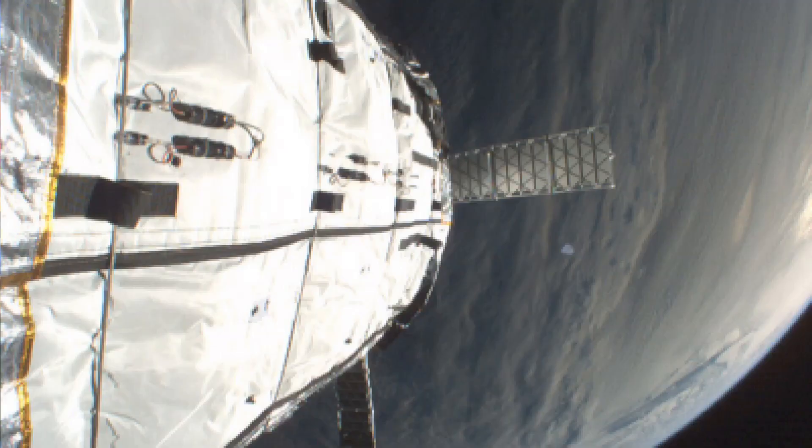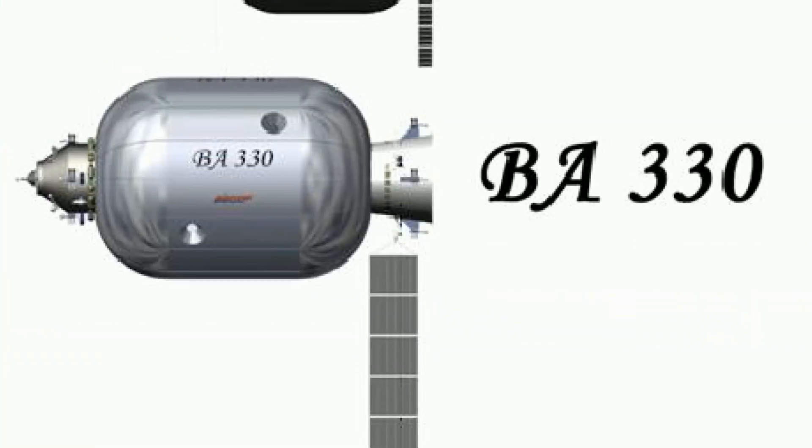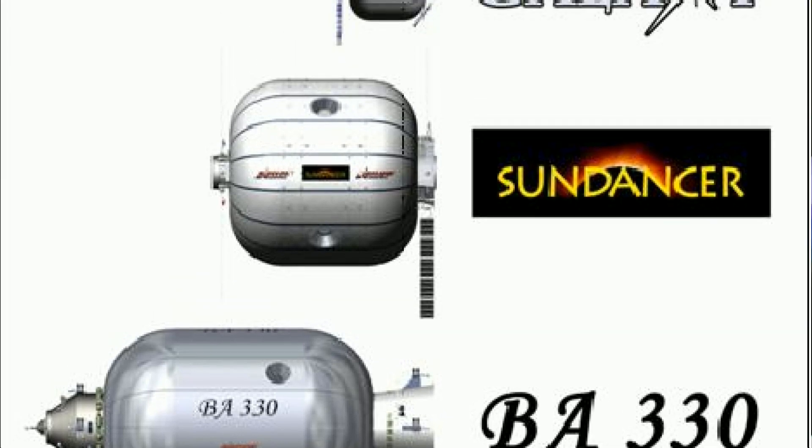Back in 2006 and 2007 respectively, Bigelow Aerospace launched their Genesis 1 and Genesis 2 modules into space via Russian rockets, and they did several developments on several other follow-on programs after that.